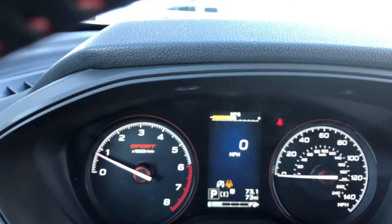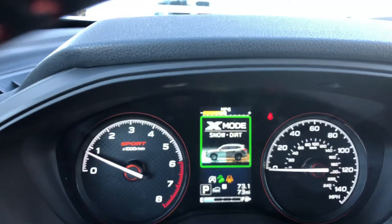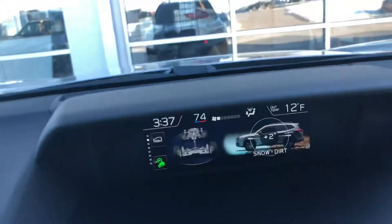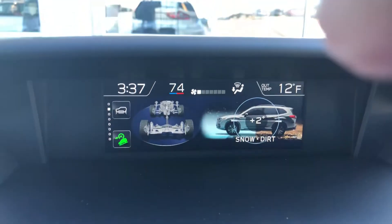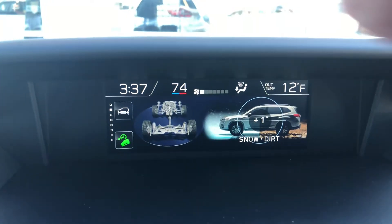If we put this car in X mode — snow/dirt mode — that activation screen lasts for just a few seconds, but our main screen up here switches to show 'snow/dirt' and stays on the entire time you're in X mode.